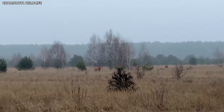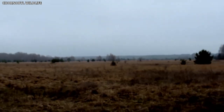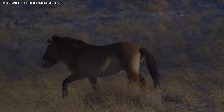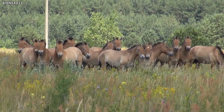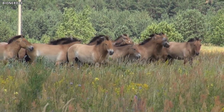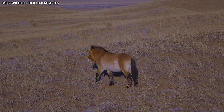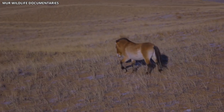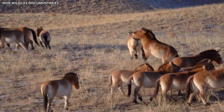It is important to note that the horse's presence in the Chernobyl Exclusion Zone has not been without controversy. Some conservationists argue that the introduction of a non-native species could potentially have negative impacts on the local ecosystem. Others, however, believe that the benefits of establishing a viable population of this critically endangered species outweigh any potential risks. Regardless of the debate, the Przewalski's horses of Chernobyl continue to captivate scientists and animal lovers alike with their remarkable ability to adapt and survive in the face of adversity.